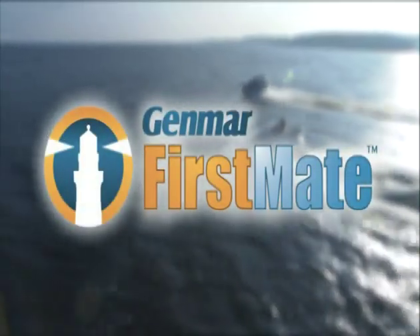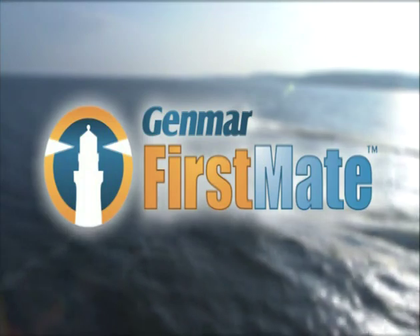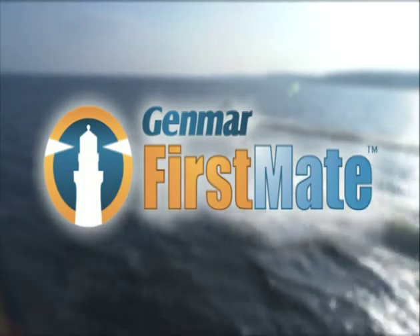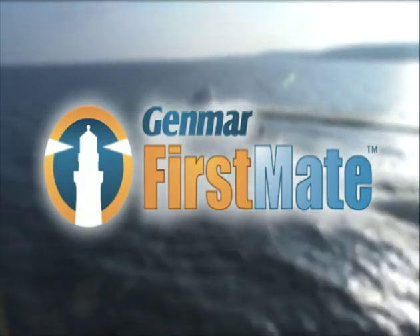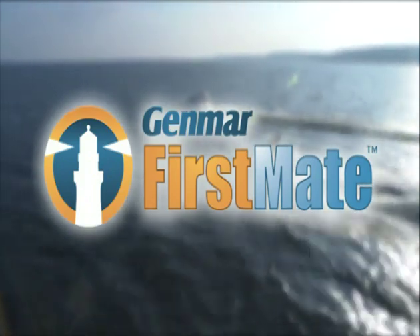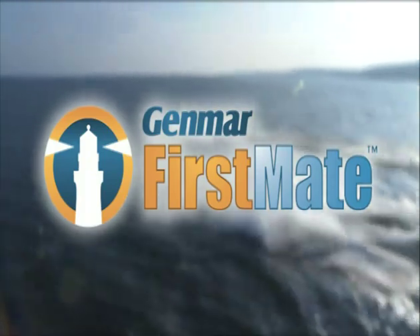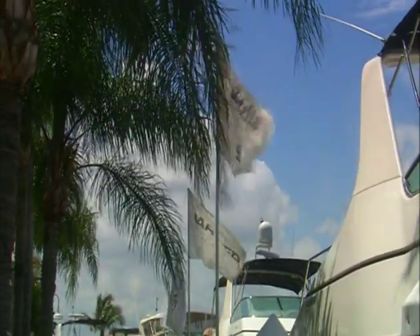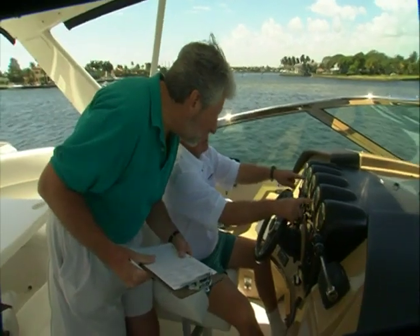Genmar's First Mate program is now standard on all 2004 models and gives you added peace of mind at sea. The Genmar First Mate program ensures your boating days are hassle-free, with instant access to live information and assistance 24 hours a day, 7 days a week. Remember, your dealership is your best friend when it comes to your warranty or assistance program — they can help you sort out any related questions or claims.